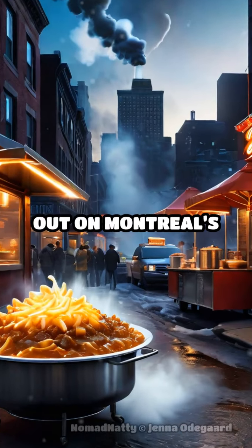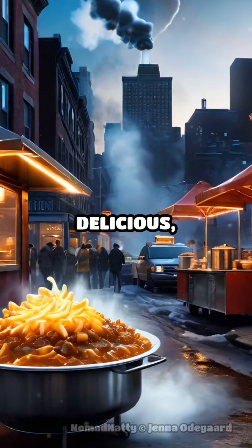When it comes to food, don't miss out on Montreal's poutine — a delicious, affordable treat.